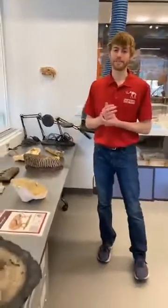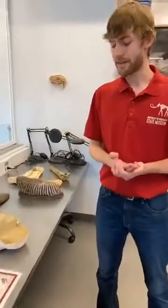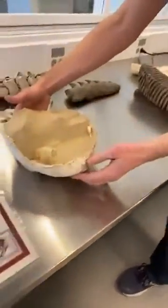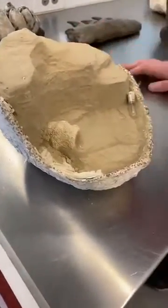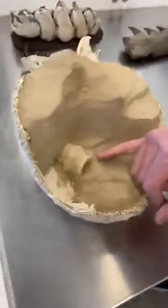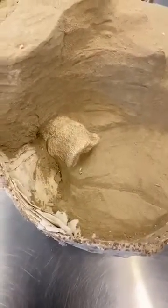My job as a preparator is to prepare the fossils that we collect out in the field. To do this, we remove the rock surrounding the fossil and expose the important features that scientists need to study it, identify it, and do research on it. When we find a fossil in the field, we wrap it in a plaster jacket — burlap dipped in plaster — making a shell to protect the fossil while we bring it back to the lab, where we can work in a more controlled environment and slowly remove the rock. This is part of an arm bone from the bison we found this summer, and I'm working on getting it all exposed.